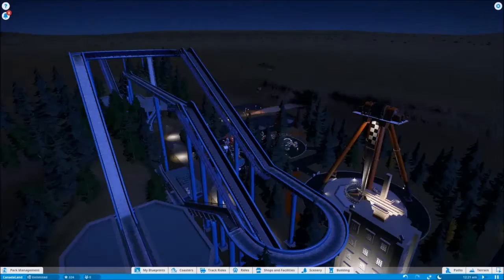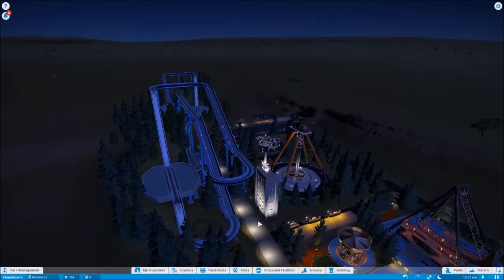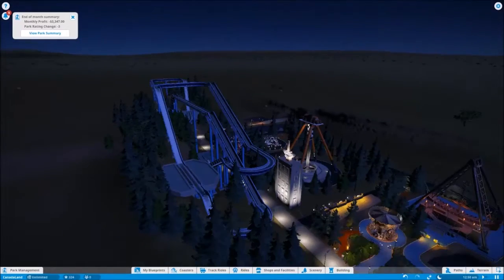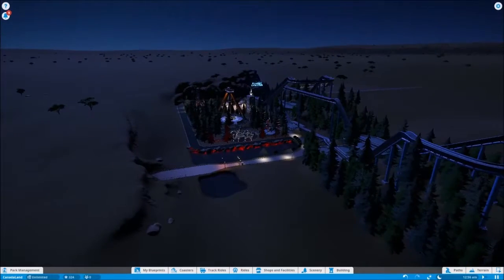Logging is very important to British Columbia, and that's why we have a log flume. Next episode I'm going to be working on the Alberta portion of Canada land. But anyway, this is the completed British Columbia land.